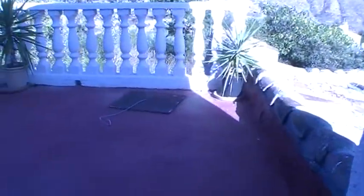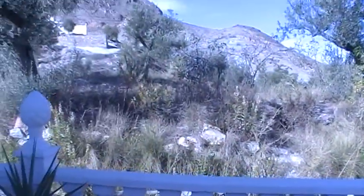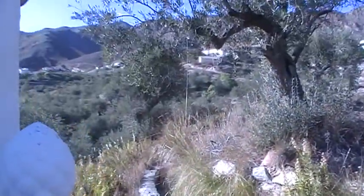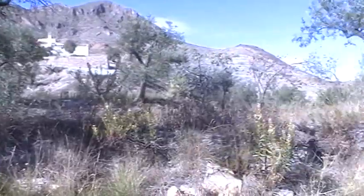And here you have a doorway leading out to the private terrace. This has got fantastic views all across the valley.